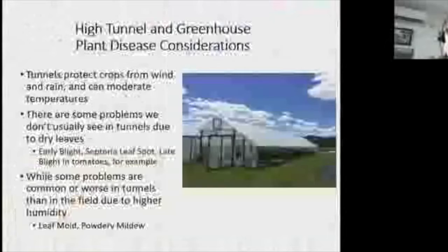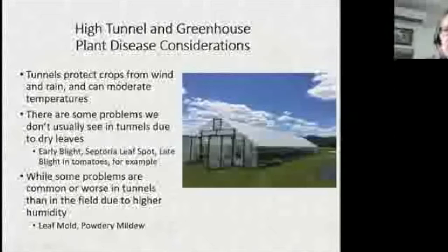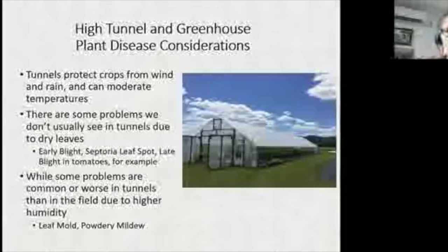There are some problems you hardly see in a tunnel at all, but there are others you either only see in a tunnel — like leaf mold — or that are enhanced in a tunnel, like powdery mildew, which loves humidity. Powdery mildew does not like wet leaves; it likes humidity. So if a tunnel isn't well ventilated, it can be more prone to powdery mildew.